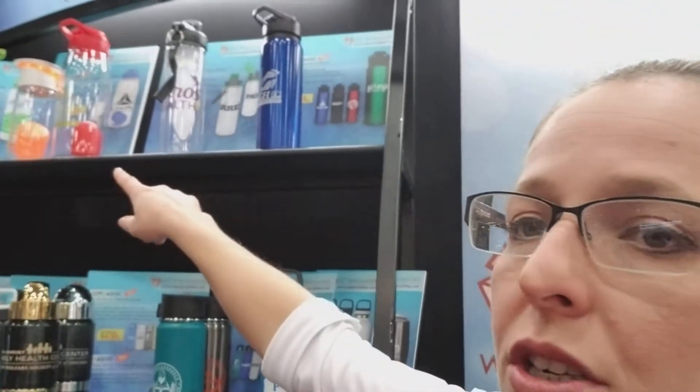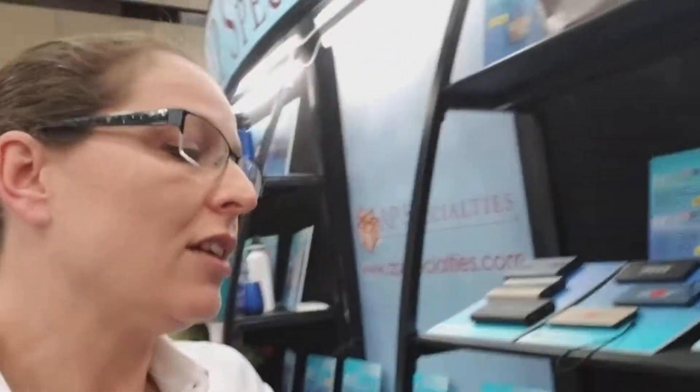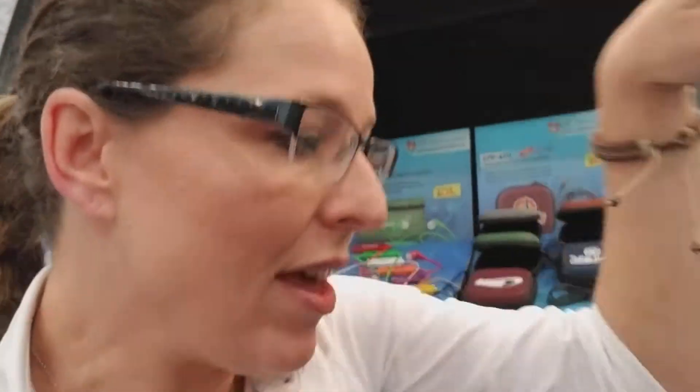They also do drinkware — they've got infusers, water bottles, and aluminum bottles with a logo overlay so the logo looks prettier than standard aluminum. In addition, they have notebooks that match all those kits, so we could put together an executive gift, a new employee gift, or a new client gift that includes a power bank, a cord, a notebook — all matching.